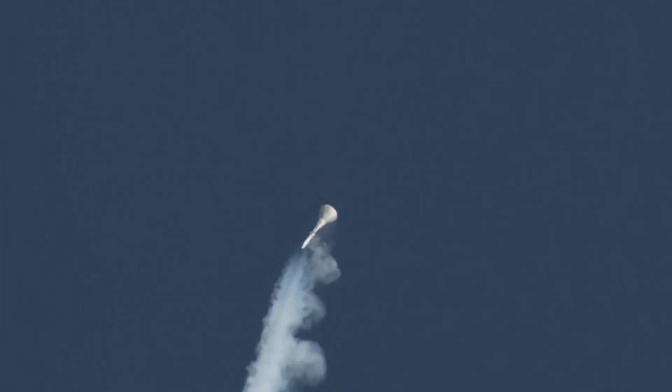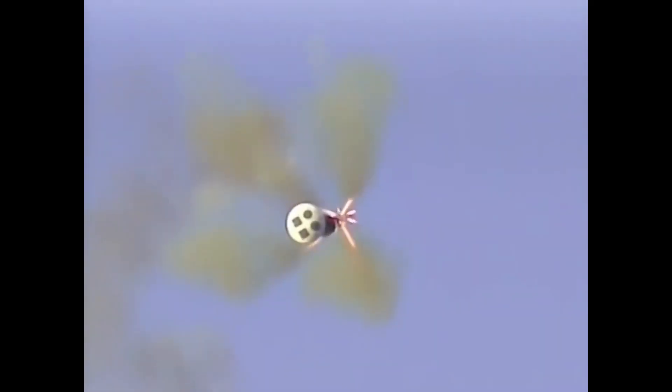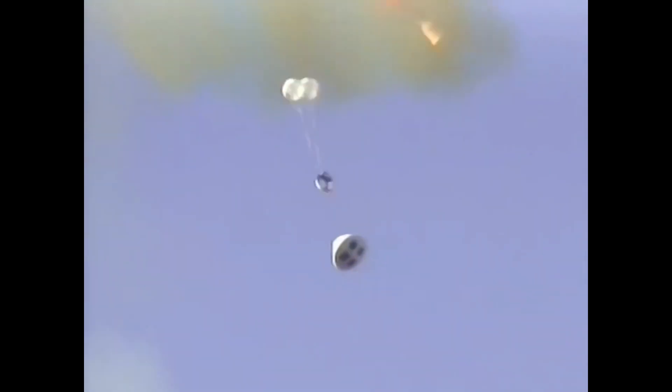The other LAS motor, the Jettison motor, then fires to separate the LAS from the crew module, and then the spacecraft's flight computers begin their descent and splashdown sequence, deploying parachutes for a soft water landing.